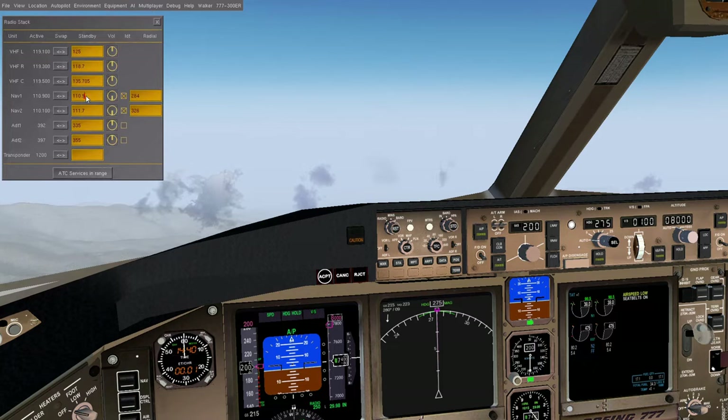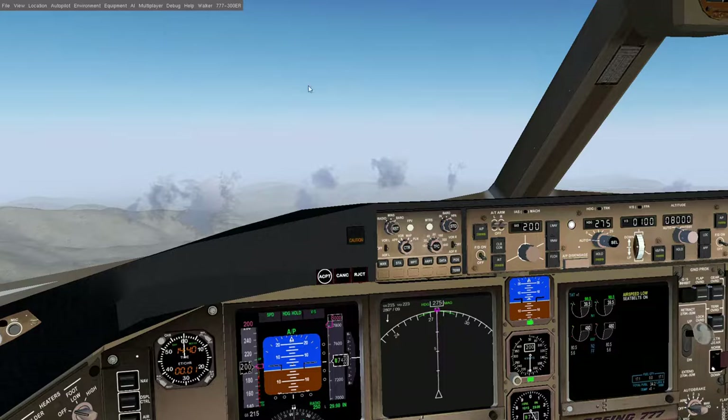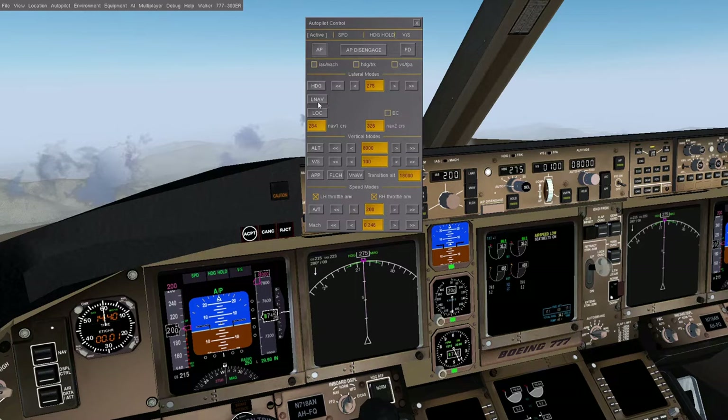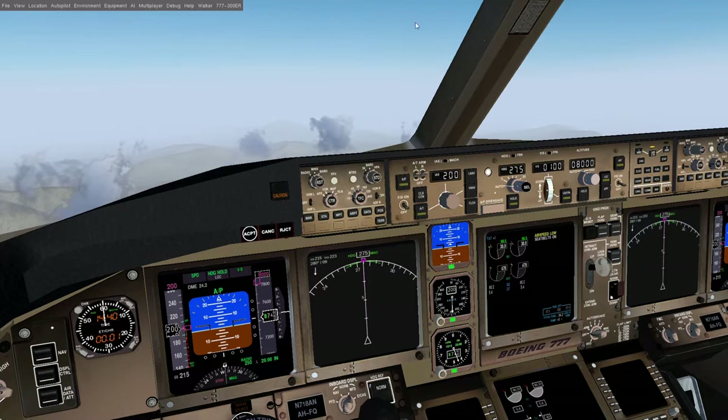We're going to set up the navigation radio for something called the localizer, which is going to help guide us in using a radio navigation aid, and go ahead and set up the autopilot. This is not necessarily flying the approach exactly how they would, but it is how you would fly it if you were coming in from the east.